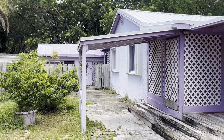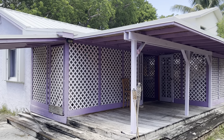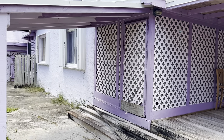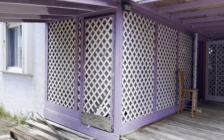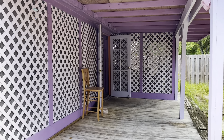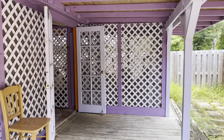This property does have a new roof, recently redone air conditioning, and new windows with accordion storm shutters. The owner had started fixing up the inside, but besides the bathroom, the rest is for the new owner to imagine and redo.